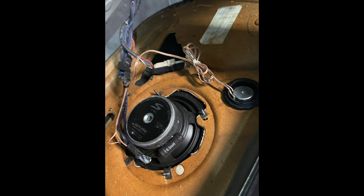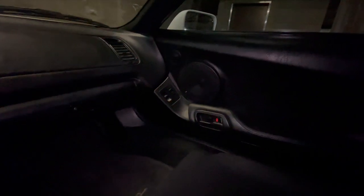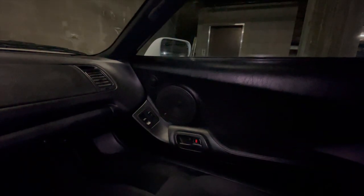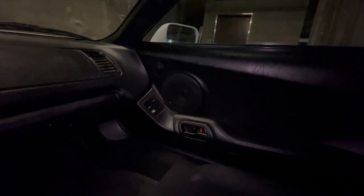So what I did was I took the door cards off. There's a ton of videos on YouTube on how to do that — it's basically just a bunch of screws, no weird clips that might break. I think there's about seven screws, and then there are two clips on the rearward-facing edge of the door. Other than that it's pretty easy, and the top hangs from the belt line, so that took a little finessing, but otherwise it comes off in one piece.